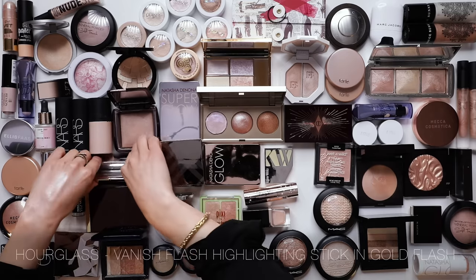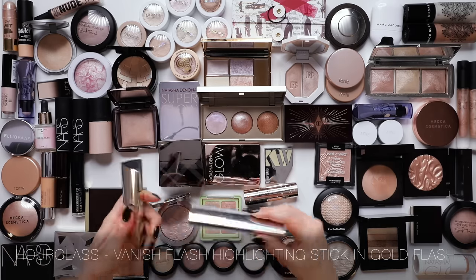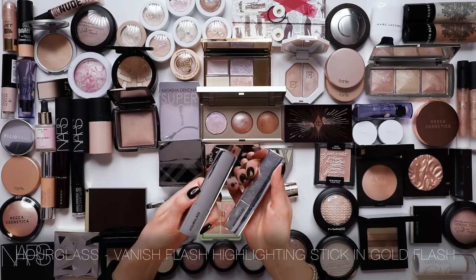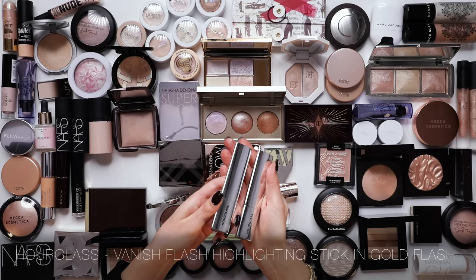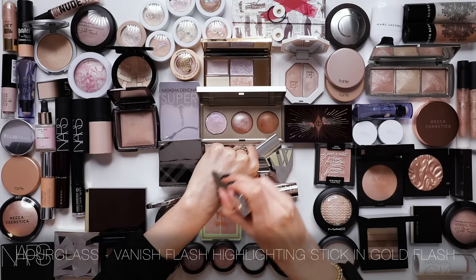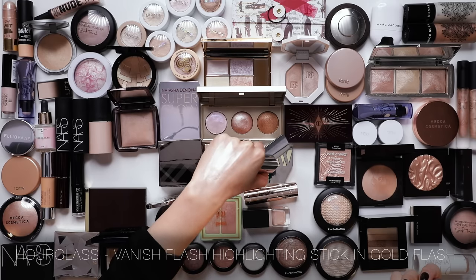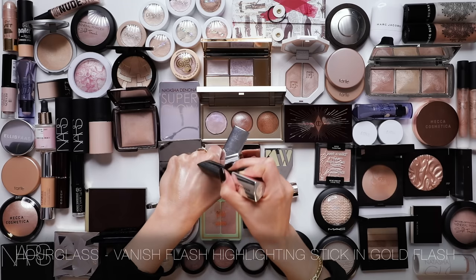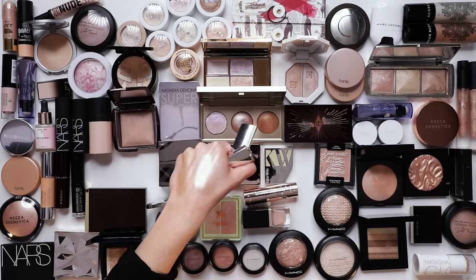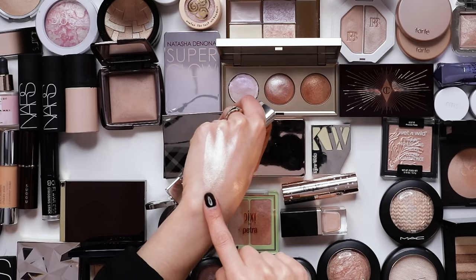I do really miss these - I haven't worn them for a while but I want to keep one in my collection. This is the Hourglass Vanish Highlights. I've got two shades: Gold Flash and Champagne Flash - that one has a little bit more of a golden vibe. I think I'm going to keep the Gold Flash, which is the lighter one.